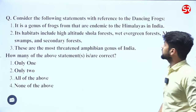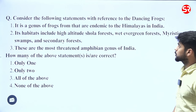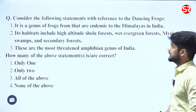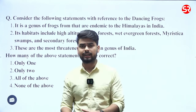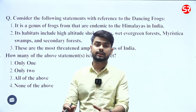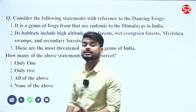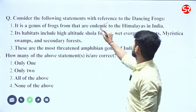Now, consider the following statements with reference to dancing frogs. Statement one says it is a genus of frogs endemic to the Himalayas in India. Endemic means when a species is found particularly in one area and is native to it. This statement is incorrect because dancing frogs are primarily found in the Western Ghats.